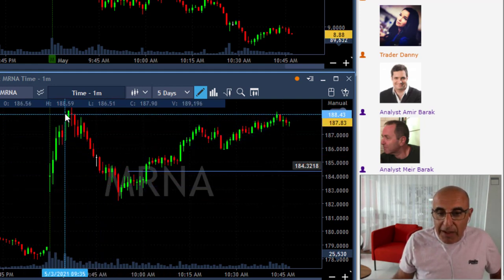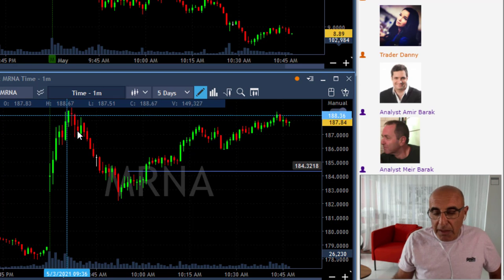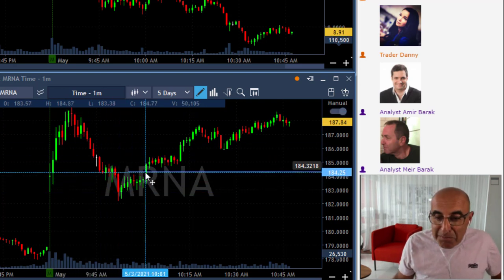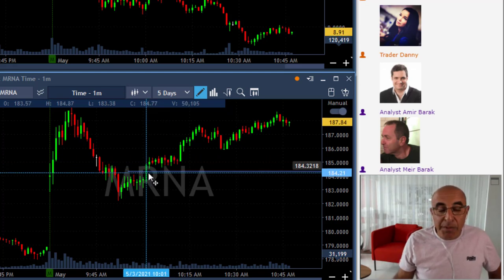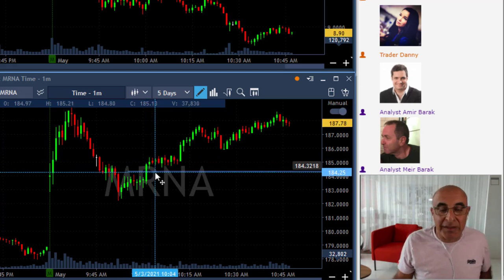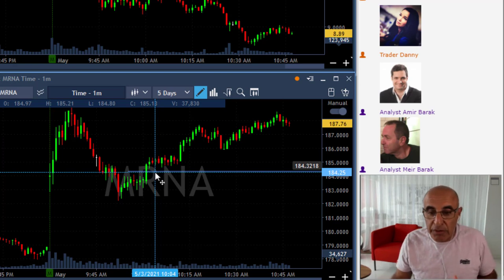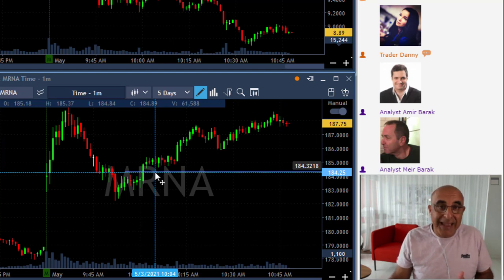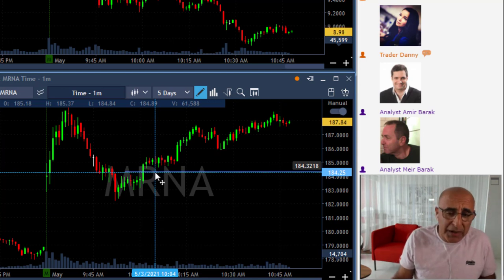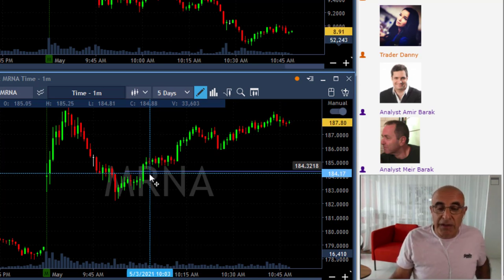It started by moving higher and did not give me a chance to get in, but once it pulled back down and the market stopped moving down and started moving higher, that was the point where MRNA came up after the market did. The S&P is like our crystal ball — it shows us where many stocks are likely to move. MRNA did follow the S&P with just a delay, and I watched the S&P moving higher and I remembered the daily of MRNA from pre-market, so I was just looking for an intraday reversal.